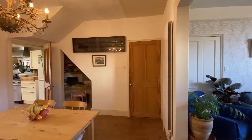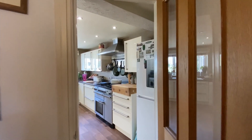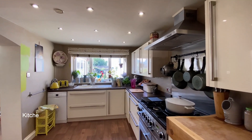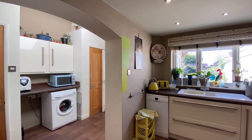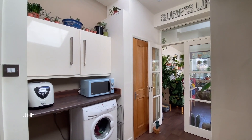In the dining room there's a useful under stairs desk area and the door ahead of us leads through to the kitchen where there's space for a fridge freezer and dishwasher and a range master oven. To the left is a useful utility and laundry area where there's plumbing and space for a washing machine and tumble dryer.